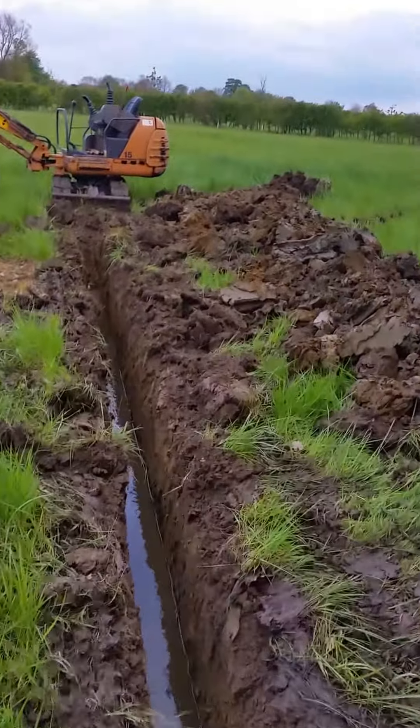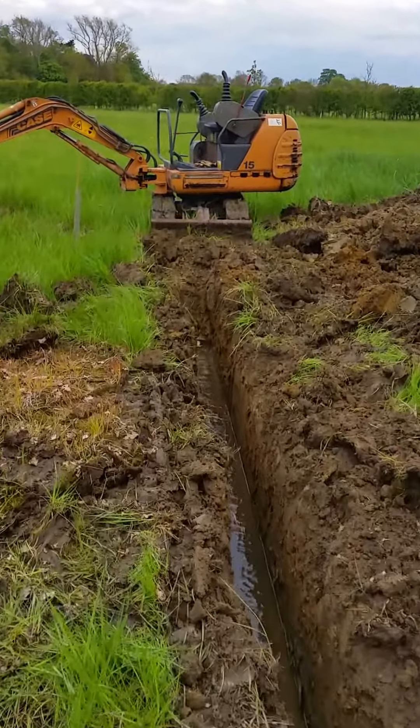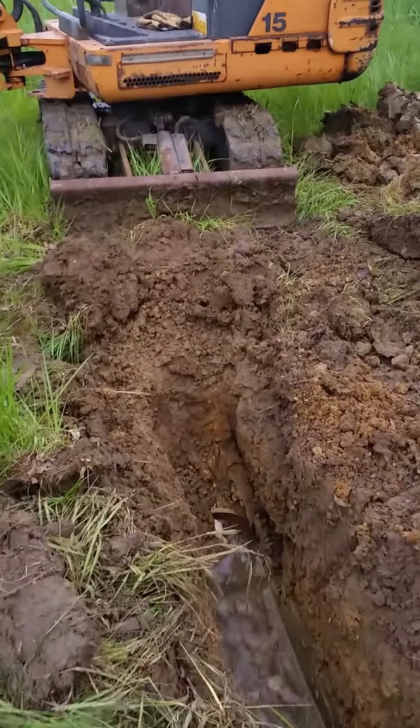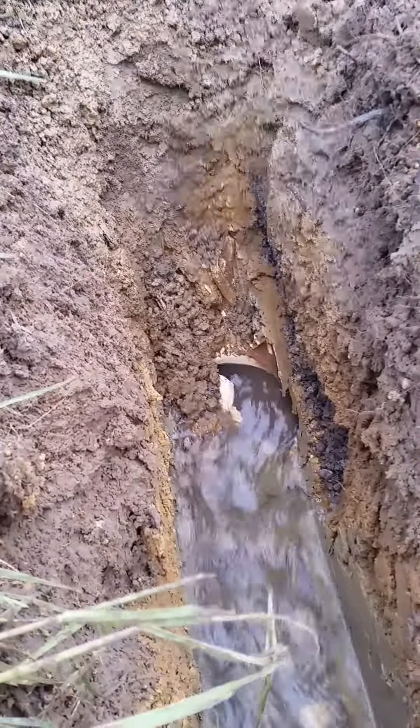It's taken me about an hour and a half to dig this trench with my little one and a half ton Case mini digger — what a brilliant machine this has been. And if you look down there, you can see the main that I've broken into, and it is running full bore.